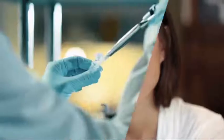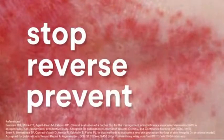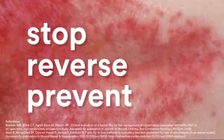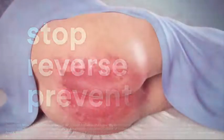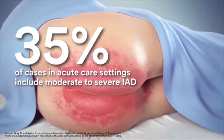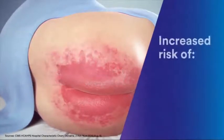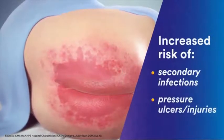Some technologies change the way we work, some change the way we communicate, some change the standard of care forever. Now there's a technology so revolutionary it has the power to stop, reverse and prevent moderate to severe incontinence associated dermatitis or IAD. Today it is estimated that severe to moderate IAD occurs in approximately 35% of cases in the acute care setting. It can be extremely painful and may increase patients' risks of complications including secondary infections and pressure injuries.